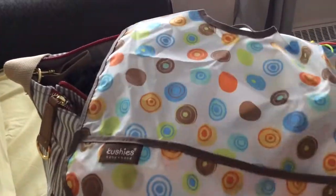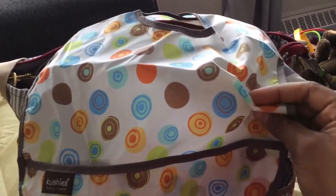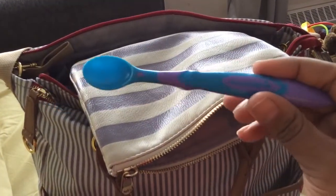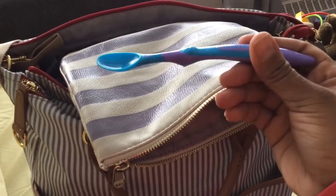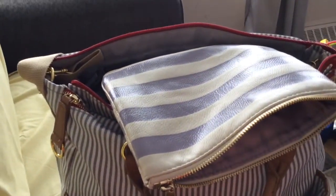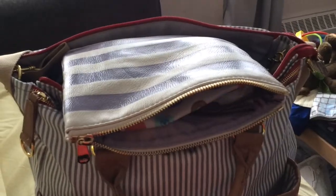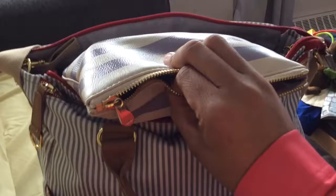And a bib — it's a cushy waterproof bib. I love these; they definitely take care of all the mess. I also keep two Munchkin spoons — not sure if I'm in love with them, but they do the job. Two of the little square containers fit in the food kit pouch, and if I need to take more than two I would use the Skip Hop meal kit.